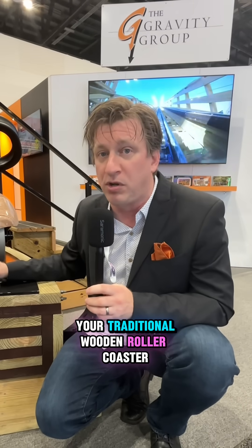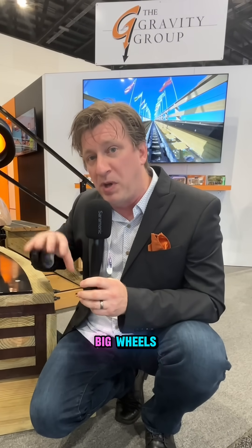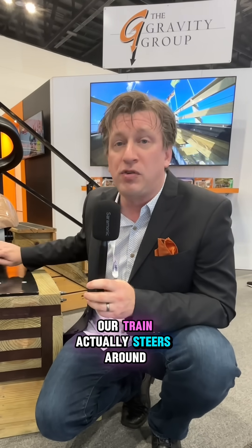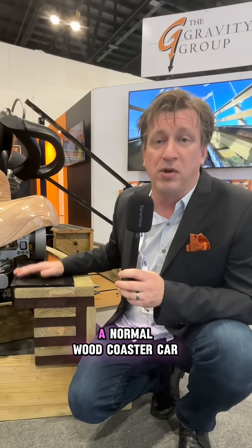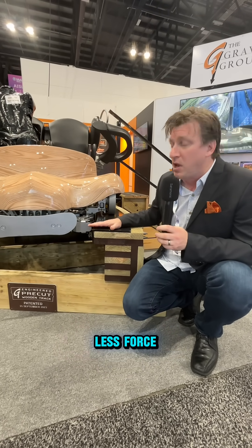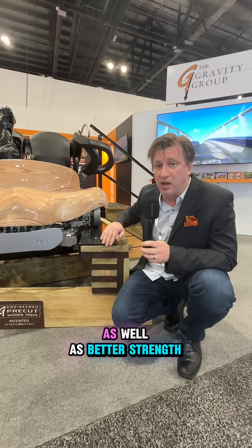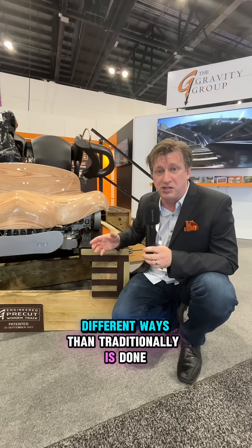Your traditional wooden roller coaster cars are almost like a big Hot Wheels car — they've got big wheels, they don't steer, they just bounce around the track. Our train actually steers around the track, and there are two wheels for every single wheel of a normal wood coaster car. So we have a train that exerts less force on the track, but we're also adding better shape and better strength to it by using the wood in different ways than is traditionally done.